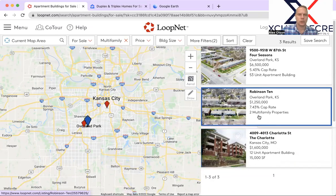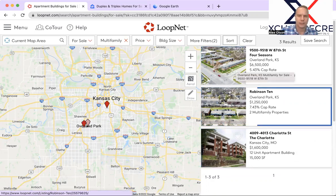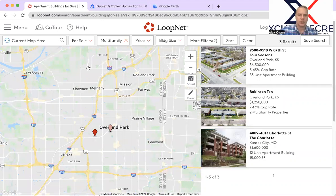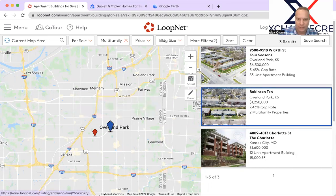That moves us into the other two new properties. Let's highlight this smaller property, which is 10 units in Overland Park, Kansas. We're going to talk a lot about Johnson County today. This is on the Kansas side — typically you know, JoCo, land of no cash flow. It's about $125,000 per unit, which seems to be reasonably priced.